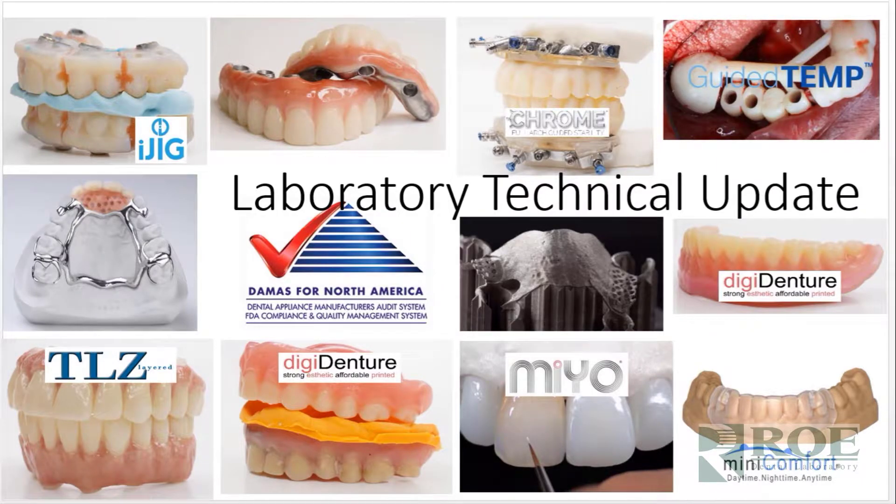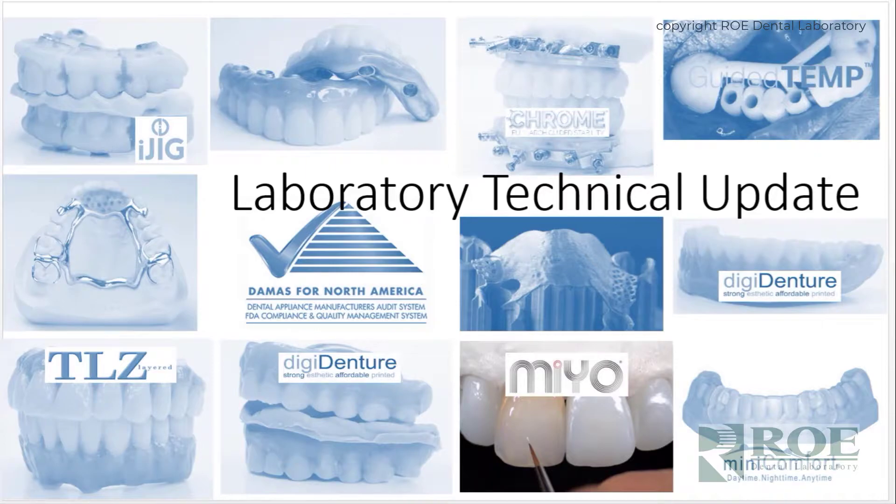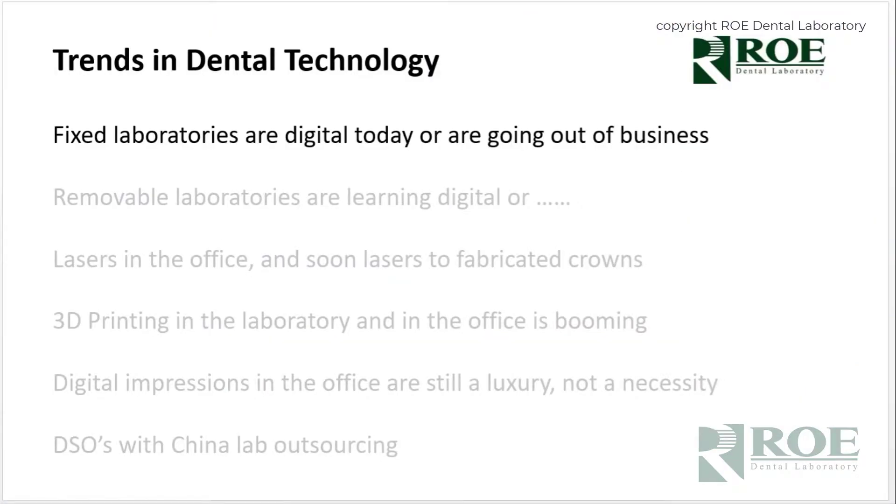This laboratory technical update will cover some trends in dentistry that we've noticed from the laboratory perspective. It will cover model-free crowns and also some new surface techniques used in crown and bridge — things we've noticed, things we read, things we stay up on that we'd like to share.